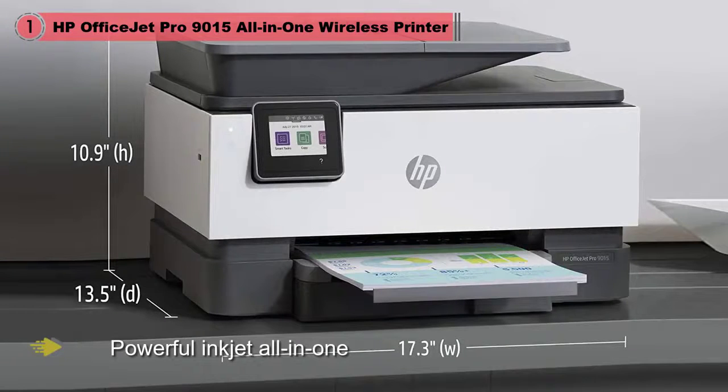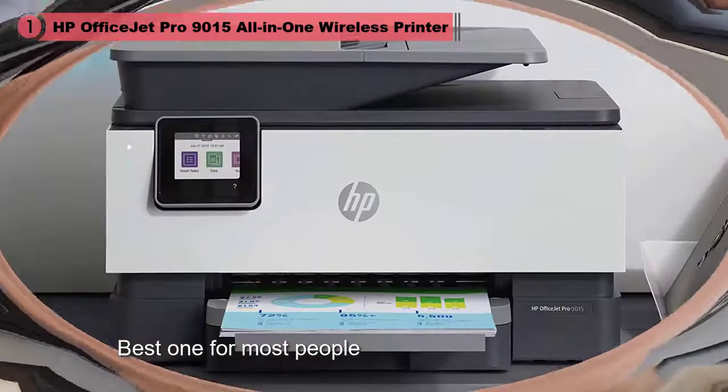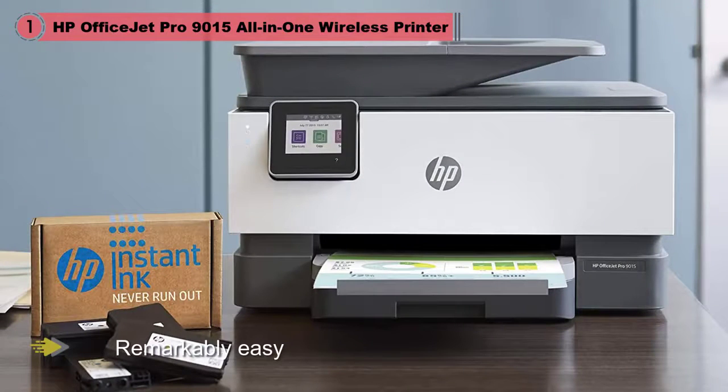It is remarkably easy to set up and use, hitting a sweet spot of speed, print quality, and reliability that other printers can't match. Its running costs are reasonable at 2.2 cents per page for black and white and 8.9 cents for color, with the option to join HP's Instant Ink program for set-and-forget refills and cheaper color printing. Its sleek design helps it stand out from stodgy-looking competitors.